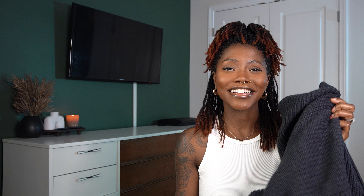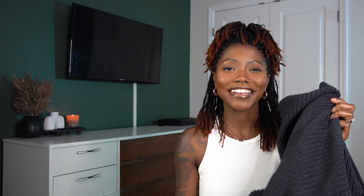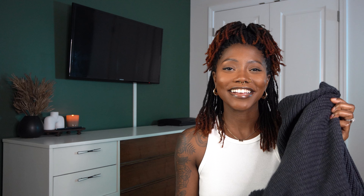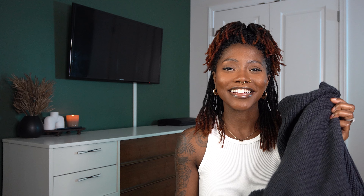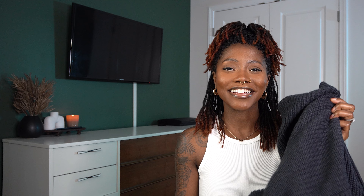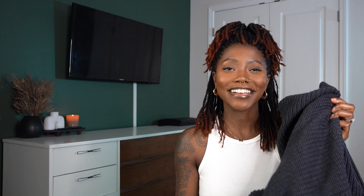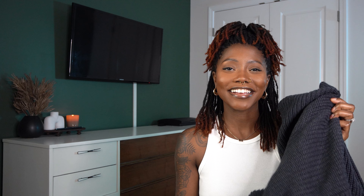Next are these gray sweatpants — the Milan Cargo Lounge Pant in heather gray, size medium. I actually have them on now. They're oversized but I got a medium in case they shrink in the wash because I love an oversized moment. They're longer than my legs, so with chunky Converse that would be a whole look. They tie at the waist, super comfortable, and I love the cargo pockets on the side plus the detail pockets at the bottom of the leg. 10 out of 10.